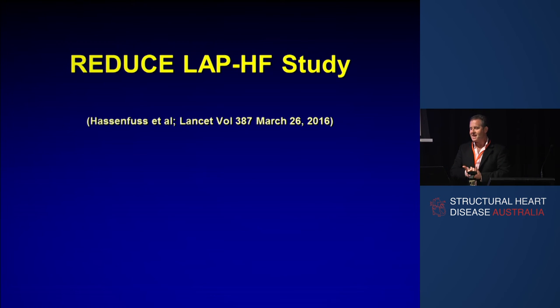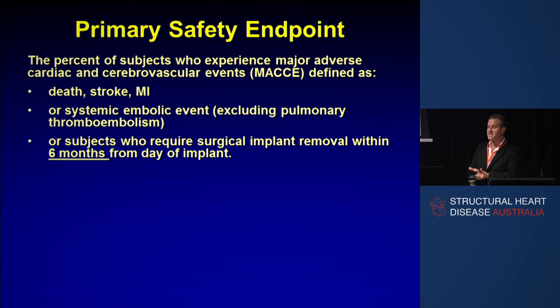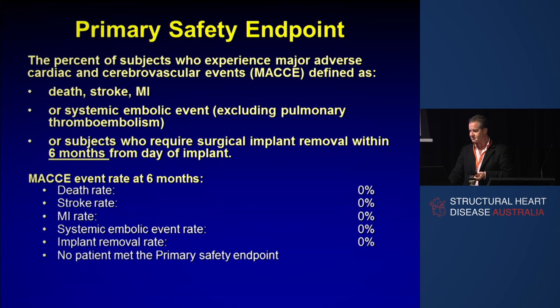Has this been shown to help anyone? Gert Hasenfuss, currently president of the European Society of Cardiology Heart Failure Association, was the first author on the first-in-man publication of this device in the Lancet a couple of months ago. In device development, the first thing you have to prove to the European regulators is safety. The primary safety endpoint was the percent of subjects who experienced a MACCE — death, stroke, MI, a systemic embolic event, or subjects who required the implant removed by surgery — within six months of implant. We implanted it in 64 patients, and fortunately none of those things happened.